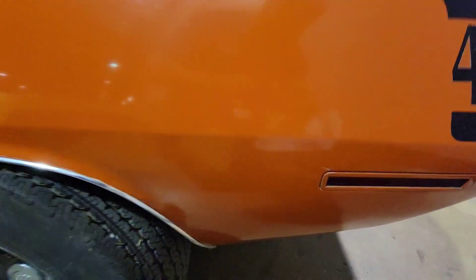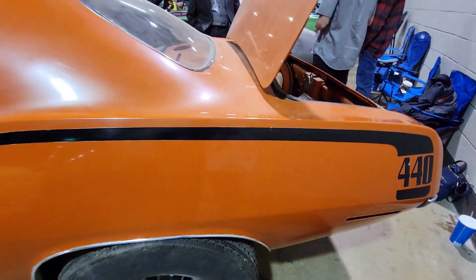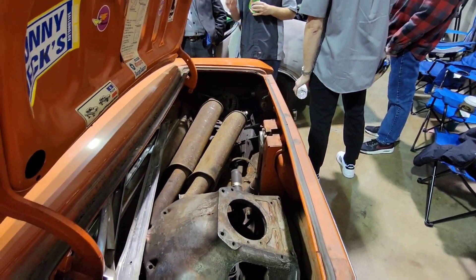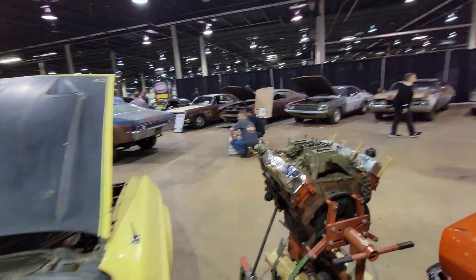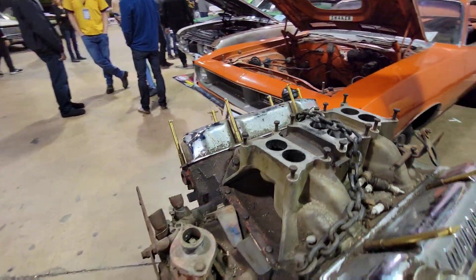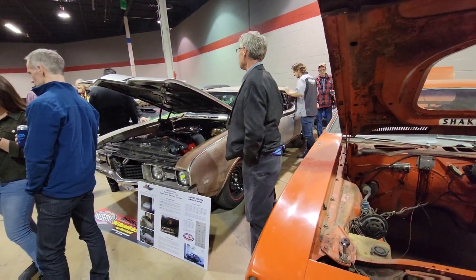Let's see if that Dana's still present. Oh yeah — oh yeah. That's the numbers matching engine. One of the 505 — 1968 Hurst Olds for 1968.